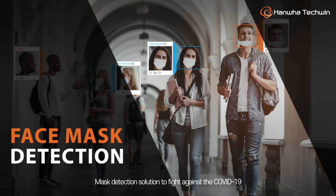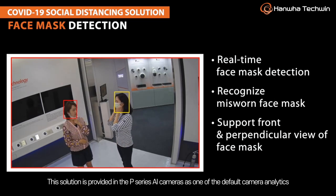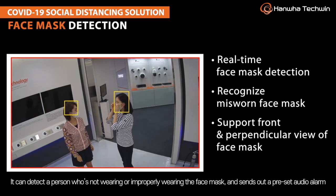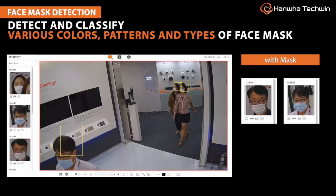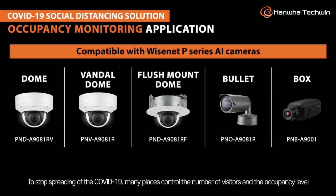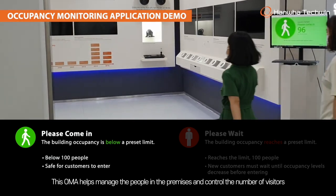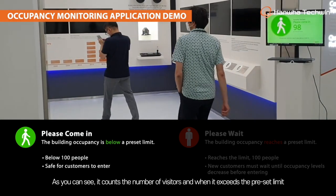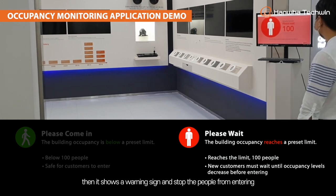The mask detection solution helps fight against COVID-19. Provided in P Series AI cameras as a default camera analytic, it can detect a person who is not wearing or improperly wearing a face mask and sends out a preset audio alarm. Another COVID-19 solution is the occupancy monitoring application. To stop the spread of COVID-19, many places control the number of visitors and occupancy level. This solution helps manage people in the premises, and when the count exceeds the preset limit, it shows a warning sign and stops people from entering.